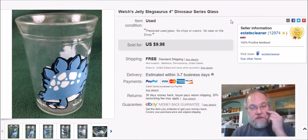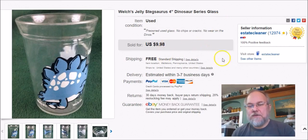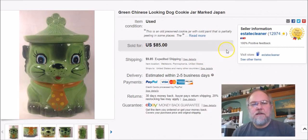This is a Welch's jelly glass with a little blue stegosaurus on it. I paid 79 cents at Goodwill, listed it December 6th, sold it January 29th, and got $9.98 free shipping — ships first class at about six ounces.